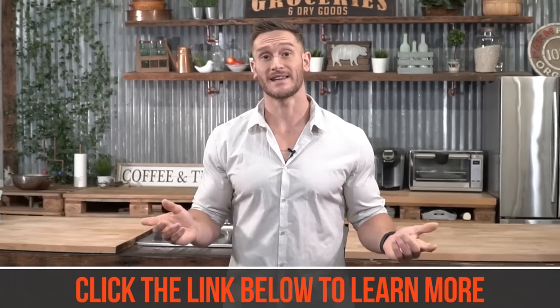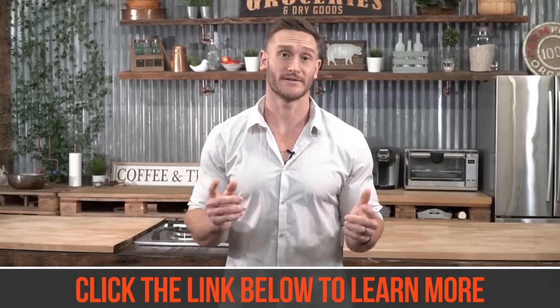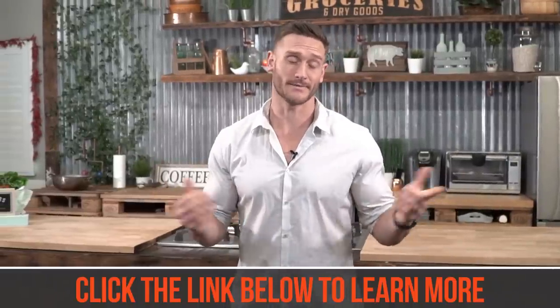So there you go — five unique ways to use bone broth, other than just sipping on it throughout the course of the day. Big thank you to Kettle and Fire for sponsoring this video and giving my fans and followers a special discount on bone broth. If you have ideas for future videos or want to see anything in particular, just let me know down in the comment section below. See you soon.